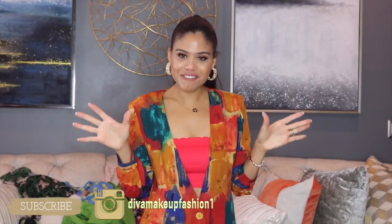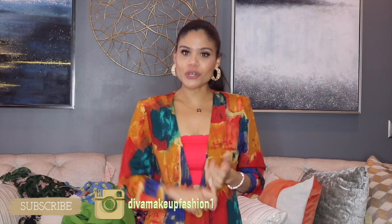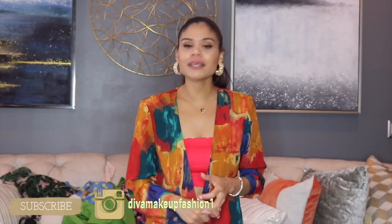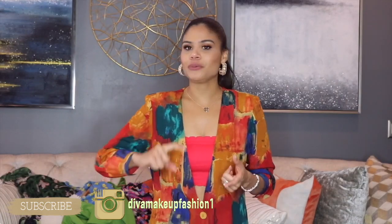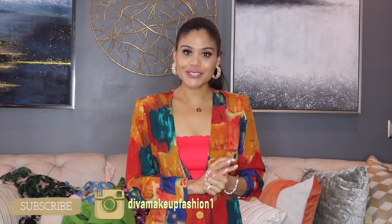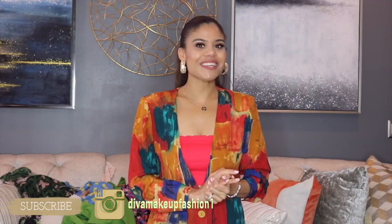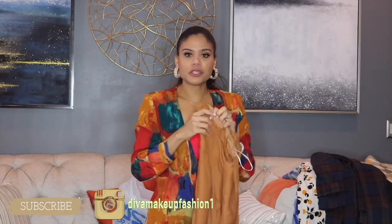How are you? We are young again. We are in another fashion haul and today, chicas, I have a lot of stuff to show you. I got stuff from Nordstrom Rack, TJ Maxx Online, my local TJ Maxx, from Marshalls, from Ross — I got stuff from everywhere. I have a lot of stuff to show you today. So just get comfy, grab a snack and let this video start. The first item I'm going to show you is this beautiful jumpsuit.